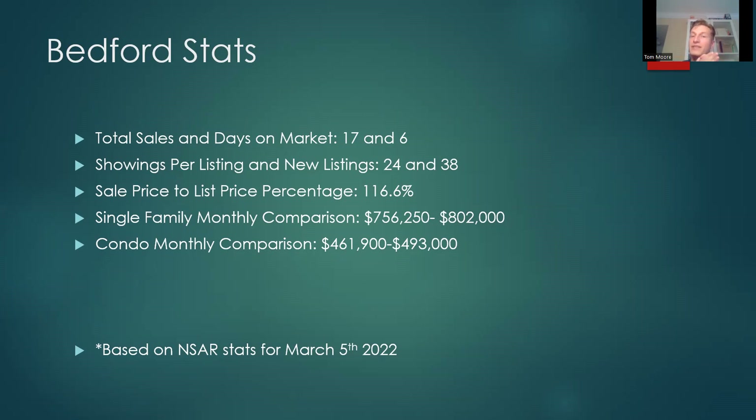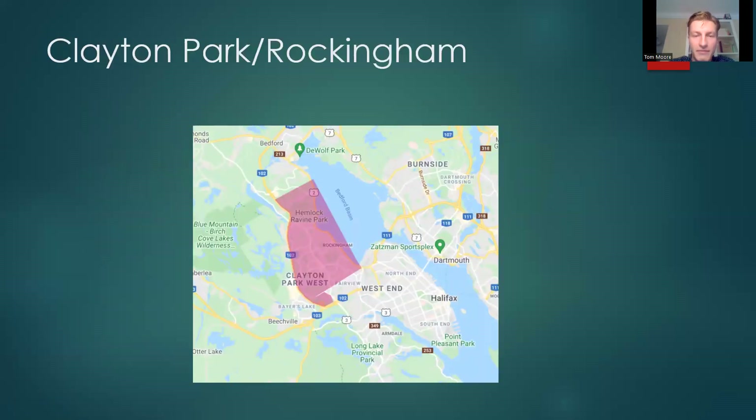A million-dollar house is going to have a different over-asking rate than a two-hundred-thousand-dollar house, and it'll affect that percentage much more drastically. Bedford single family monthly comparison: last month averaged $756,250, this month $802,000 — Bedford is clearly climbing. Condo monthly comparison: $461,900 versus $493,000. These stats are based on NSAR data as of March 5th.